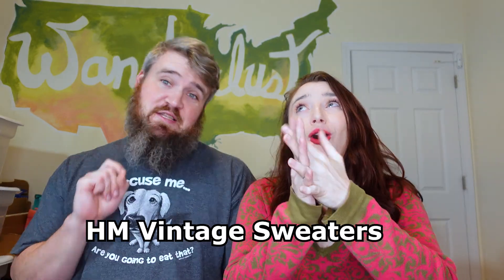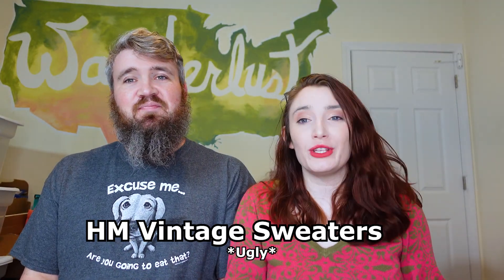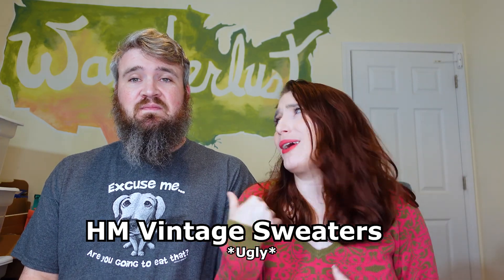The honorable mention category is seasonal — it's more Shay's honorable mention than mine, because I look at them and go 'nope, not bringing that home.' Have you guys guessed yet? Leave it in the comments! It's going to be vintage sweaters. We have a whole video dedicated to this and I'll link it up here — how we pick them, all that kind of stuff.